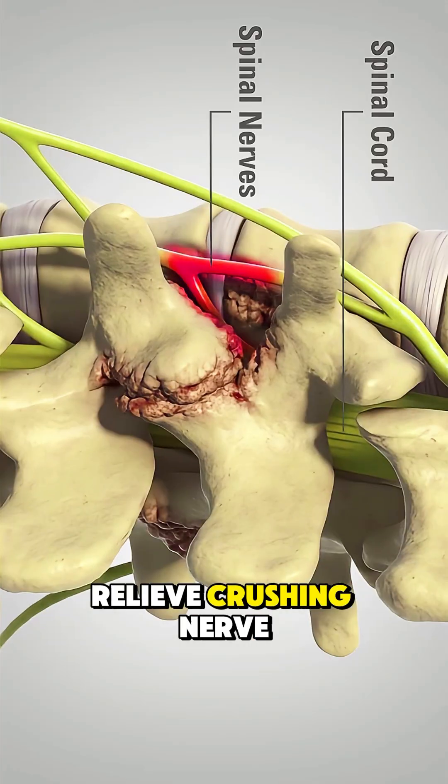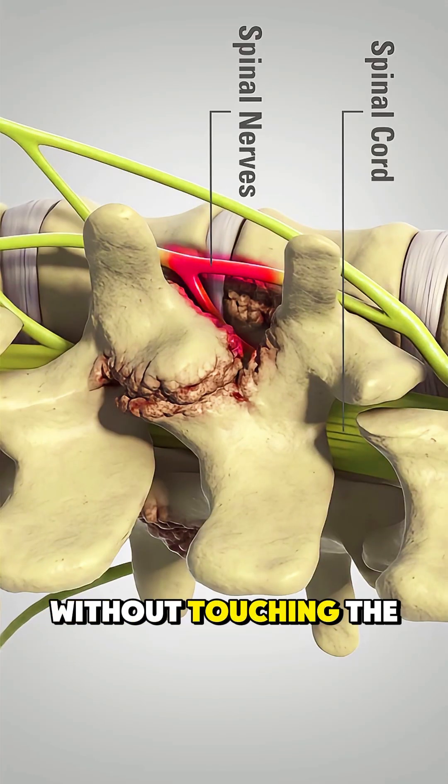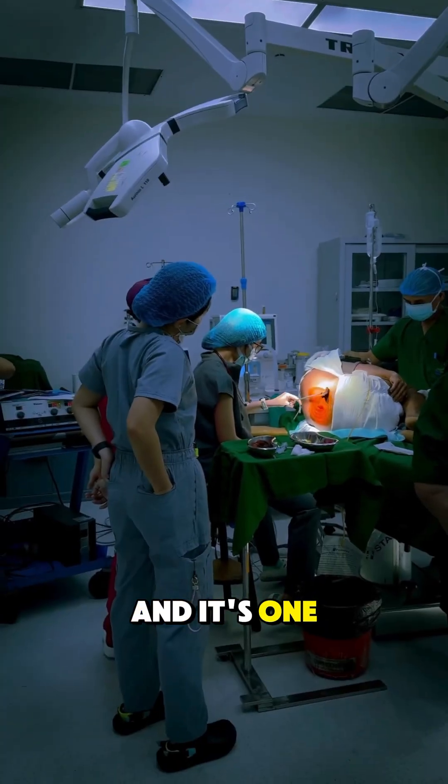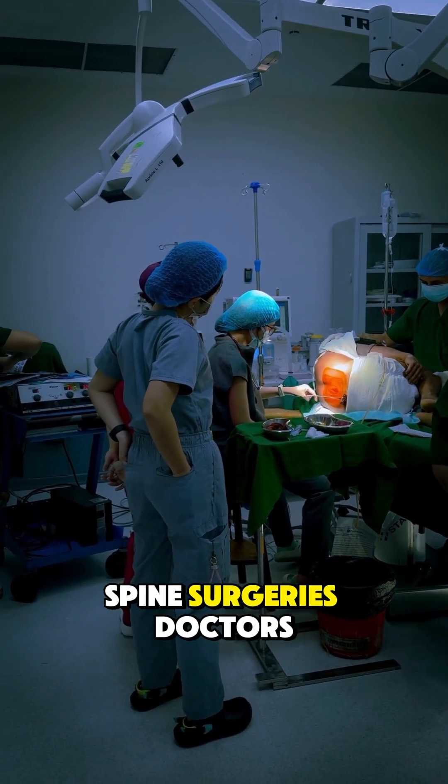Ever wondered how surgeons relieve crushing nerve pain in the lower back without touching the spinal cord itself? It's called a lumbar laminectomy, and it's one of the most precise spine surgeries doctors perform.